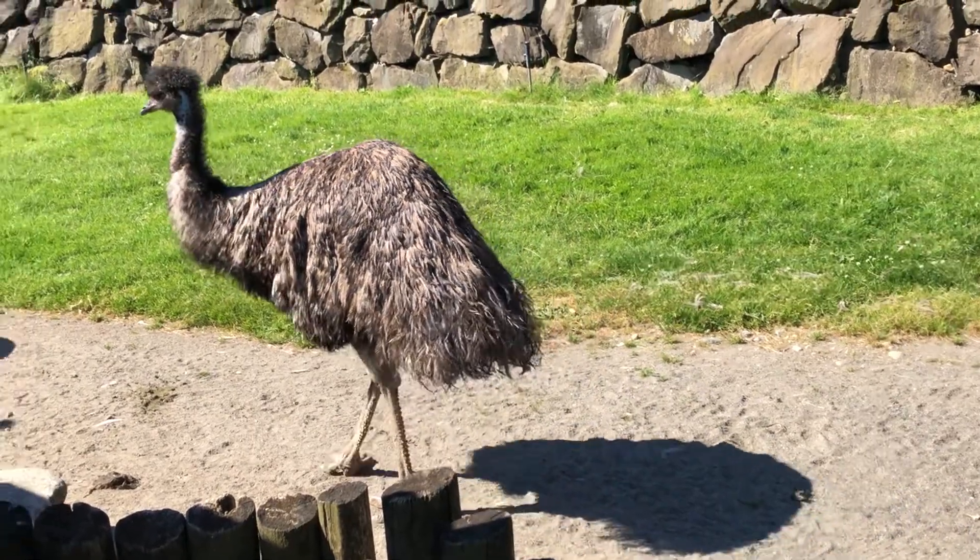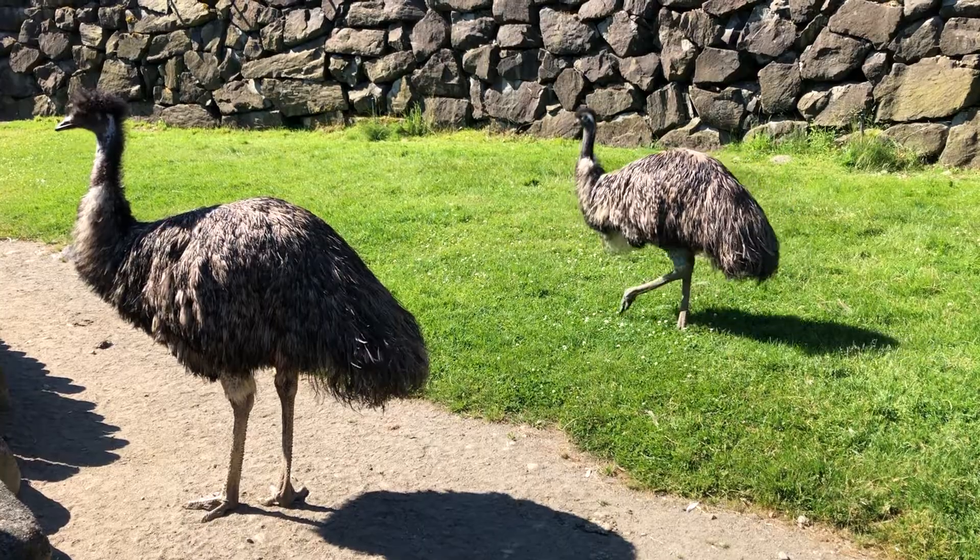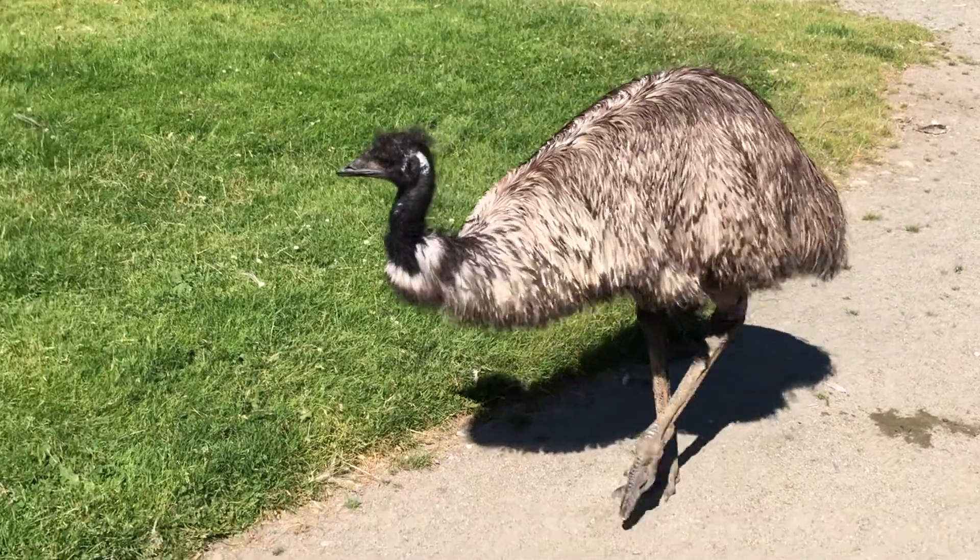First off, introducing our four emus here at the zoo. We have Boomer, Taz, Bindi, and Sheila.